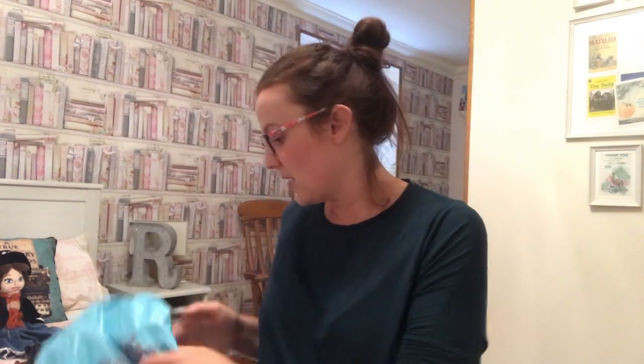That was everything I bought from Home Bargains, Poundland, TK Maxx, and Primark. I hope you've enjoyed this - take care, sending you positive thoughts. Rachel, bye!